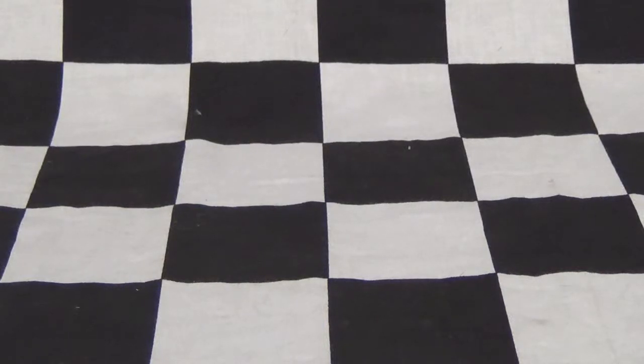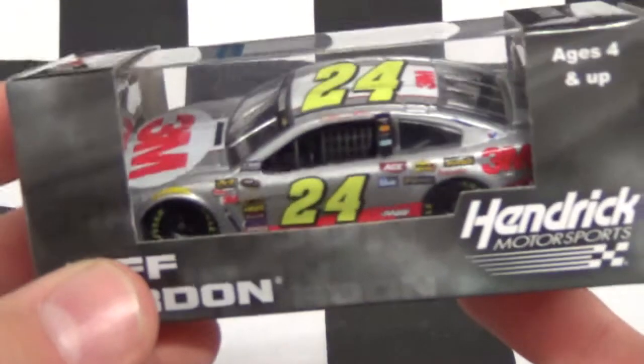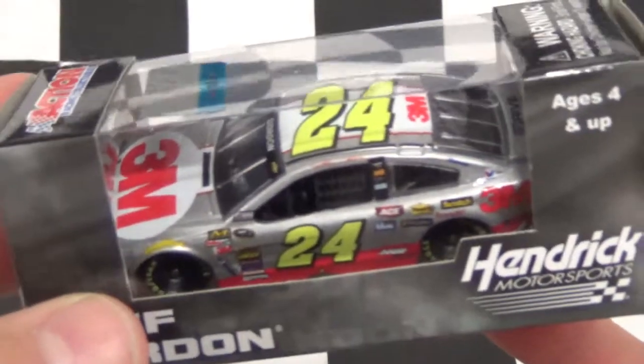Hello, Zachy DeepVean here, back with another diecast review. Today's diecast review is on Jeff Gordon's 2015 3M Chevrolet. So let's get started.